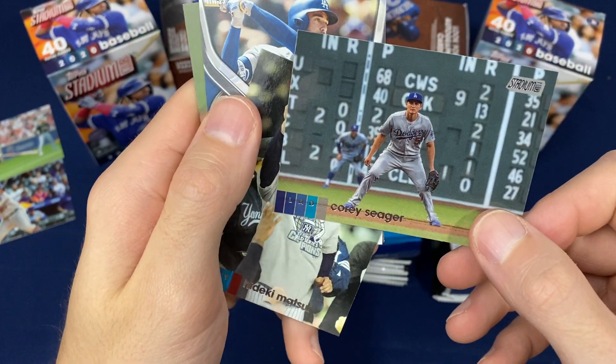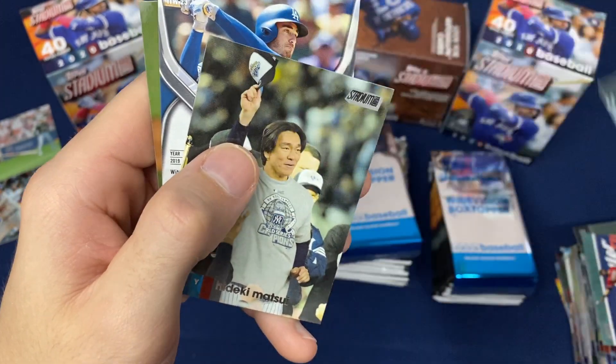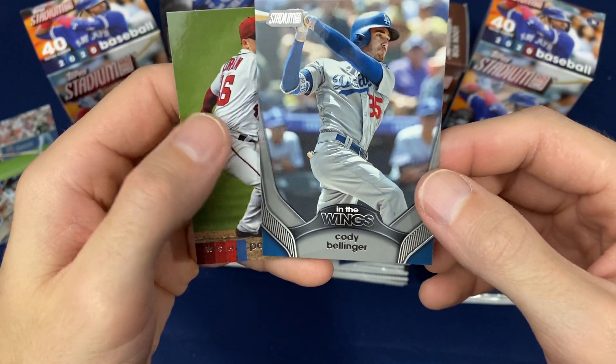Nice little Corey Seager — playing at Fenway Park, looks like. Is it a Cody Bellinger parallel? Nope, In the Wings — that's an insert here.